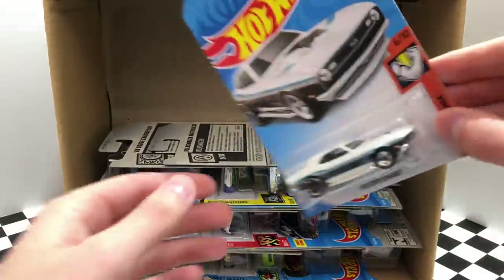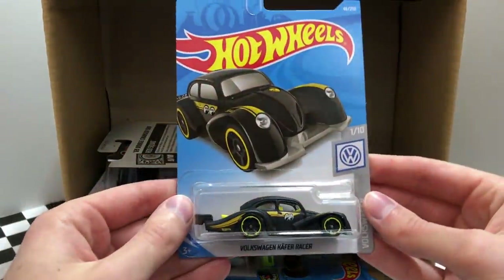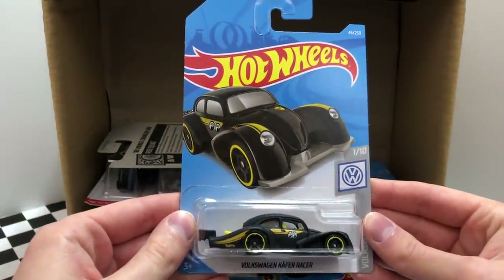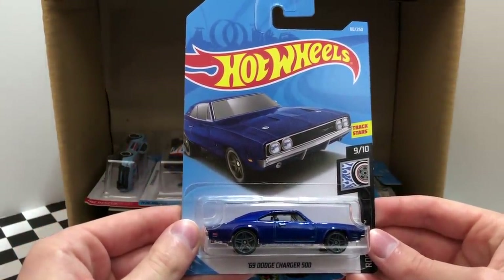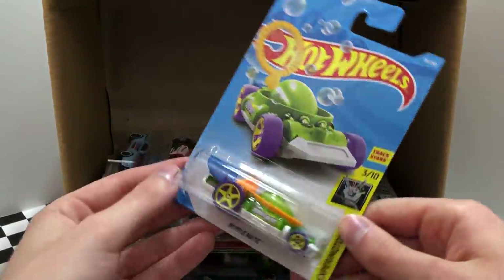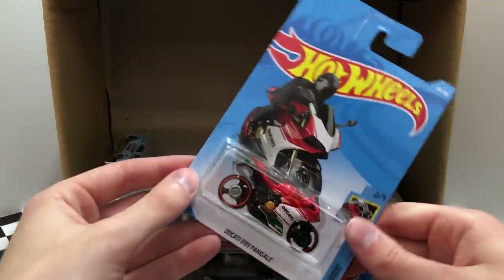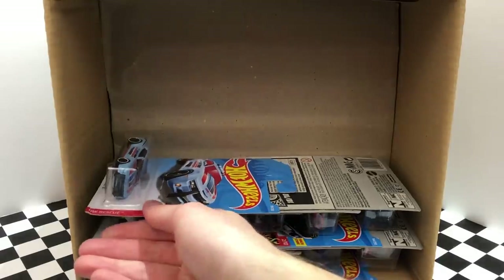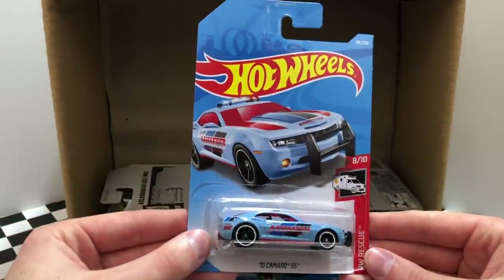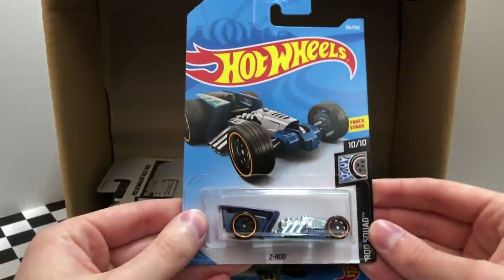The next row begins with the beautiful 68 Copo Camaro, followed up by the very nice black and yellow Moon Eyes Volkswagen Kafer Racer. And the third hot vehicle for this row is the blue 69 Dodge Charger 500. From Xperia Motors, we have a new color of the Bubblematic bubble wand car. As part of HW Moto, we have the red and white color of the Ducati 1199 Panigale. And from HW Rescue, we have the Hot Wheels Police Department 2010 Camaro SS. Another car from the Rod Squad, this time it's Z-Rod.